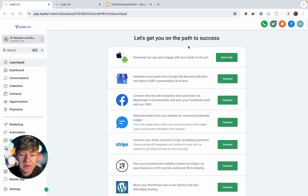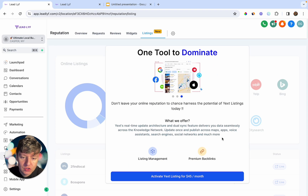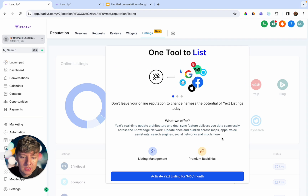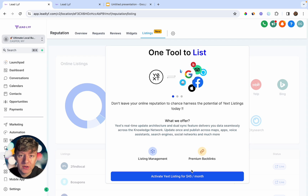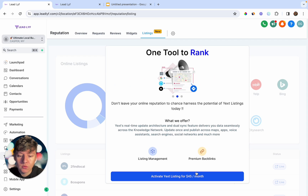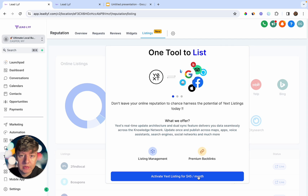To enable Google My Business messaging, come over to the Launch Pad and connect that feature. Right when you connect the business owner's Google My Business, they'll be able to send and receive messages on Google, and all those messages will appear in the Conversations tab. To activate Yext, you can just click on that button — Go High Level will charge you $30 if you activate this, but you can resell it and charge whatever you want. Right now I'm charging $45 a month, Go High Level charges me $30, so I'm profiting $15 a month for every client that has this.